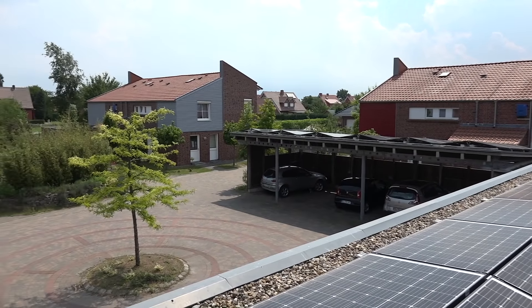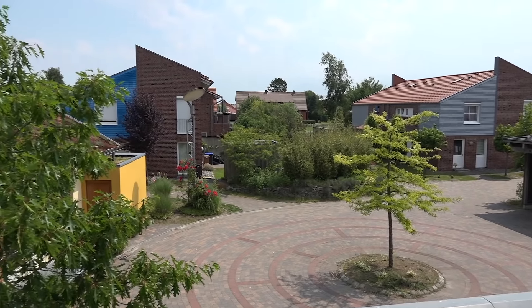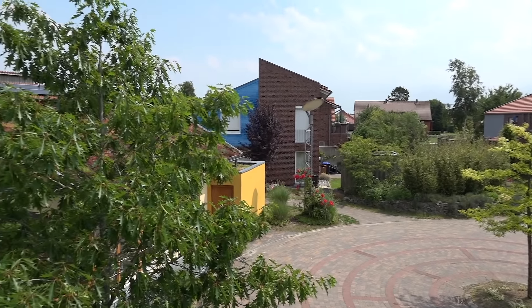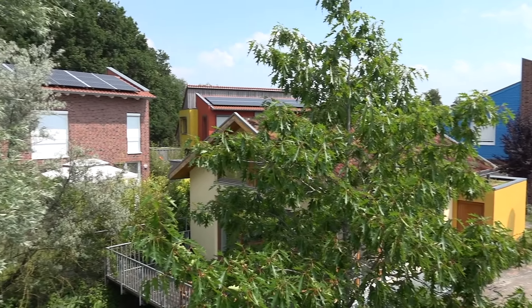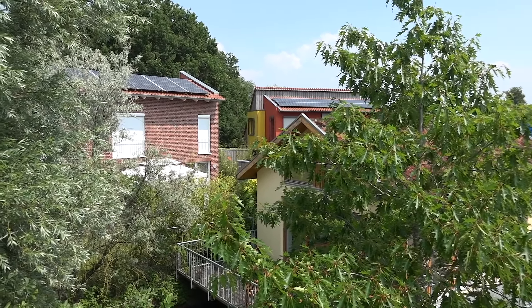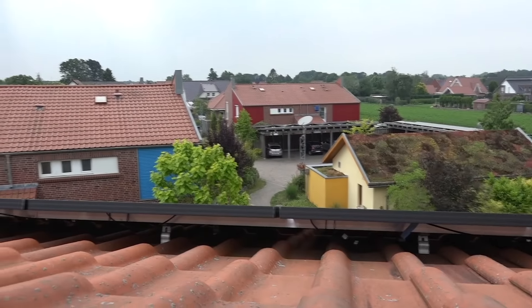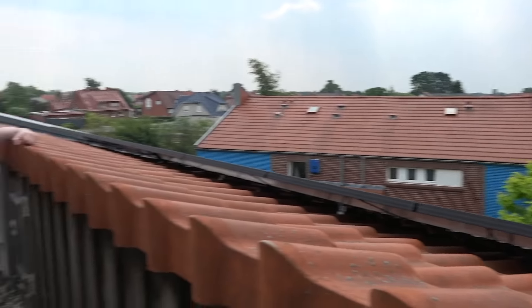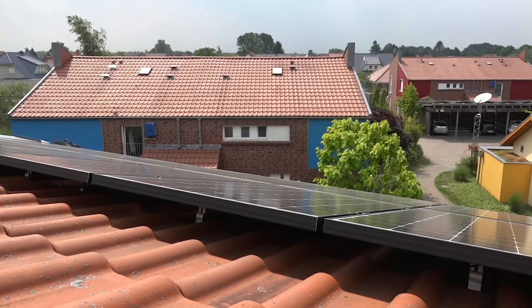Eine Passivhaussiedlung, die aktiv Energie produziert – eine Passivhaussiedlung mit fünf Wohnhäusern und insgesamt 13 Wohneinheiten. Hier sind nicht nur die Bewohner, sondern auch die Energiewende mit eingezogen. Alle Gebäude werden über ein zentrales Haus mit Strom und Wasser versorgt. Realisiert hat das Dr. Tanja Lippmann vom Solateur Schrammeier aus Ebenbüren – Tanja lieferte hier ihr Meisterstück ab.